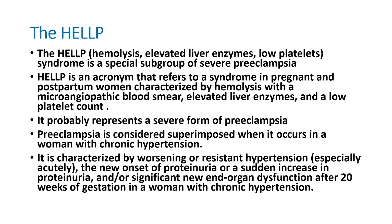Sometimes we can diagnose preeclampsia even if the patient has chronic hypertensive disease. This disease is characterized by worsening or resistant hypertension, acute elevation of BP, new onset proteinuria, or sudden increase in proteinuria. Both can occur — new end-organ dysfunction after 20 weeks of gestation in a pregnant lady with a chronic hypertension history.